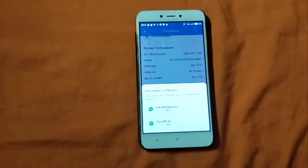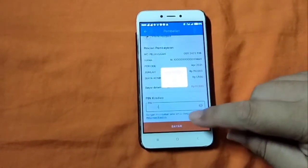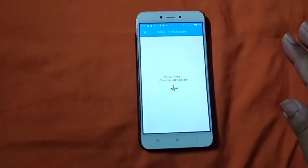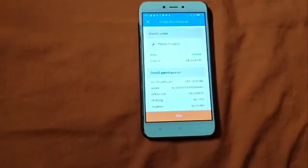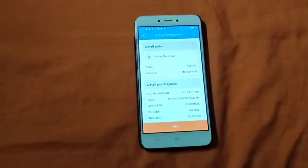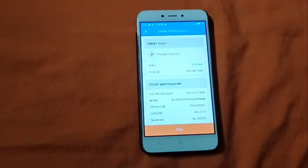Kita kirimkan via WhatsApp saja ya. Nah, ini. Jadi, kalian lihat di sini sudah sukses ya pembayarannya. Itu cara pembayaran kartu halo di Credivo.